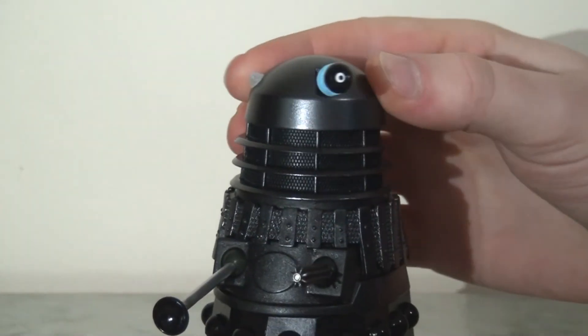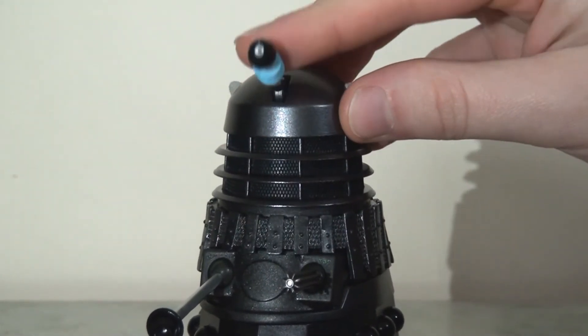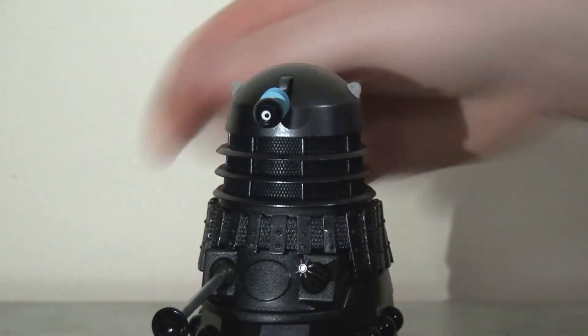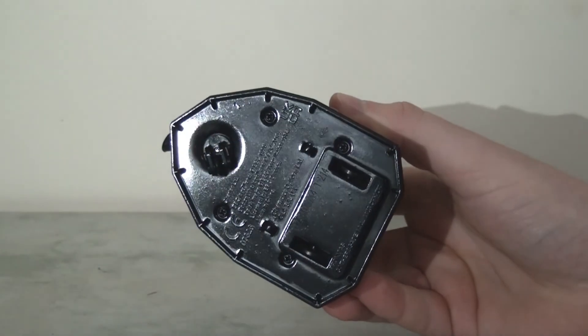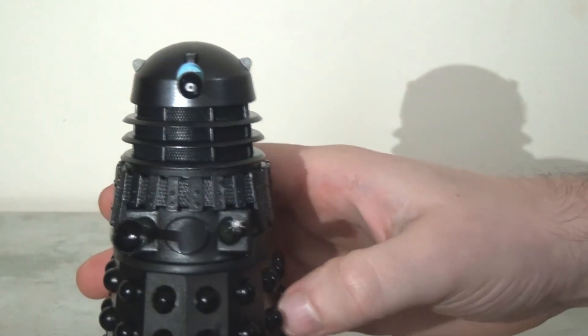The articulation for this Dalek is pretty much the standard scheme: it has a swivel at the dome, the new hinge on the dome, a hinge on the eyestalk, and of course ball joints for both the weapon and the plunger. It also has three wheels on the base, with the front one being a directional wheel so you can move it in different directions, and it rolls across flat surfaces pretty smoothly.